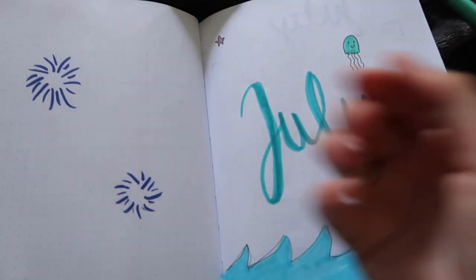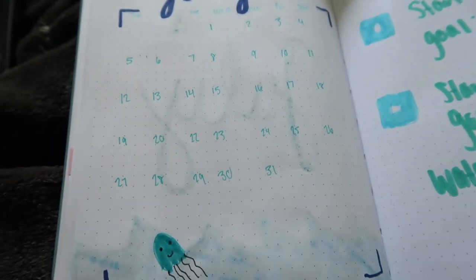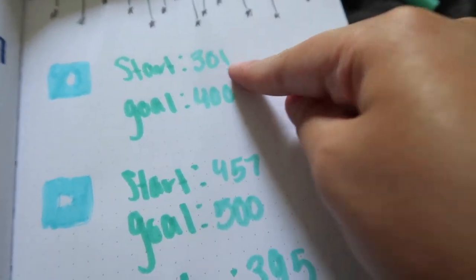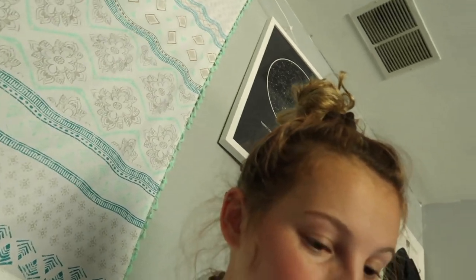Alright guys, this is one of my best spreads actually. It's a beachy theme — I drew some fireworks for the 4th of July, some ocean waves, and the lettering I did right here I'm really impressed with. I have tiny starfish, little jellyfish — I took inspiration from a Pinterest post. Then I have my Instagram and YouTube goals. And now I'll be going back to watching YouTube.